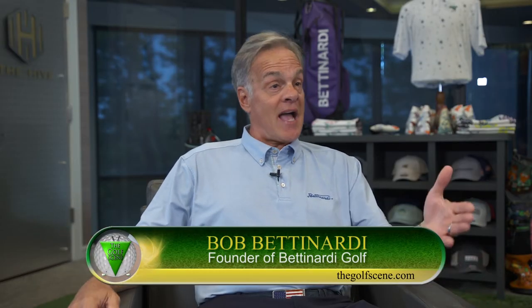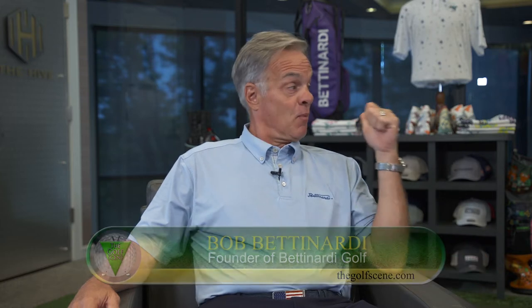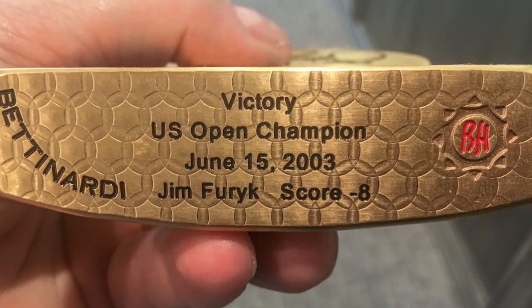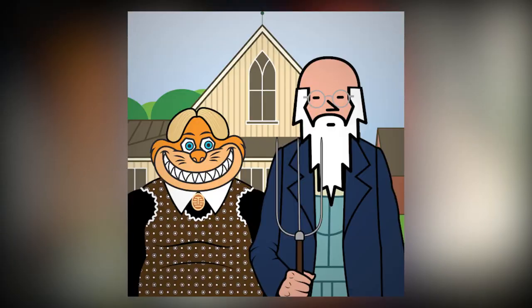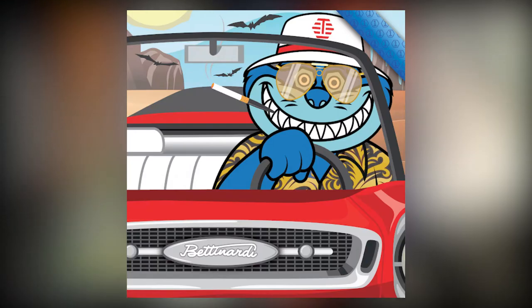We did just that — everything about this putter is exactly what Matt wanted, and the rest is history. He's won twice on the European Tour with the Betonardi putter and just won his first major, the US Open at Brookline — our company's fifth major. The last time was 2003 at Olympia Fields, only 20 minutes from here, when Jim Furyk won the US Open. He texted us at two o'clock that morning and said, 'Hey, couldn't have done it without you — thank you so much for your team effort and for making me the best putter in the world.'